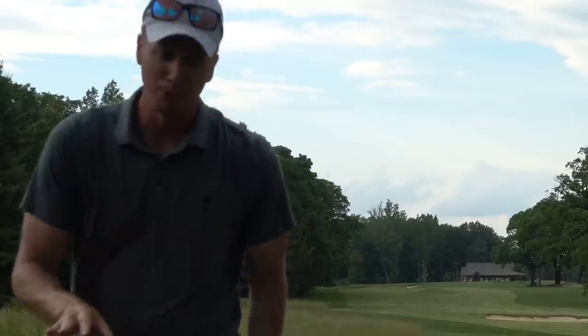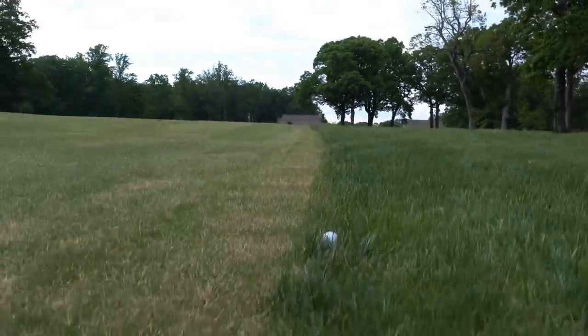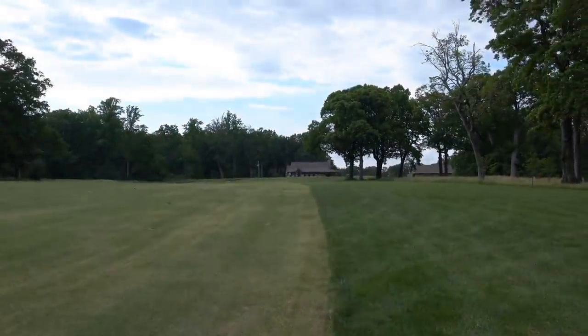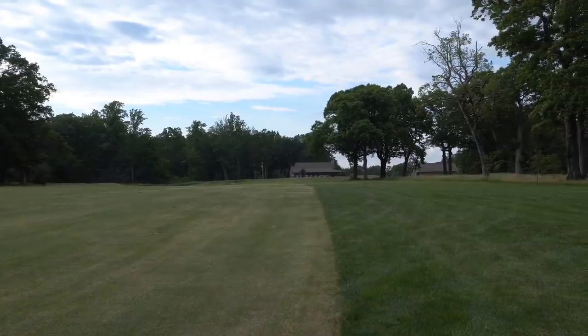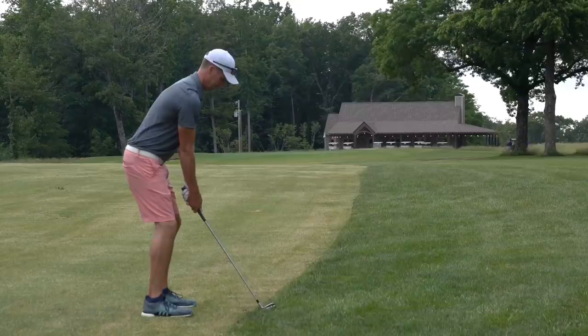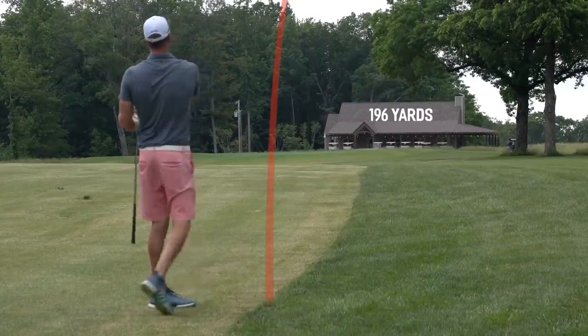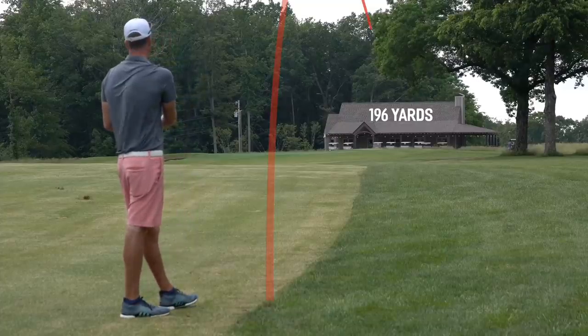Pretty sure I carried that bunker no problem, but it just trickled into the rough — 196 yards left. Let's knock it close. And that is why you want to hit the fairway — caught a flyer there, thing flew a long ways, didn't have much spin. A little ride of the green and I think it's a little long. Let's go get this up and down.